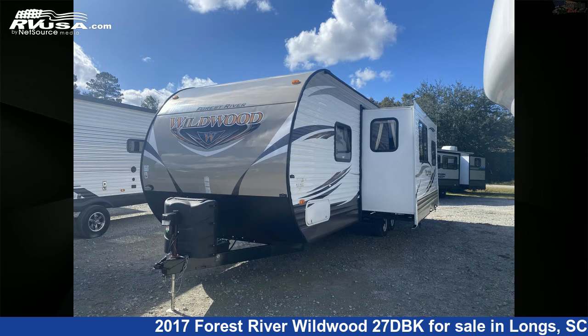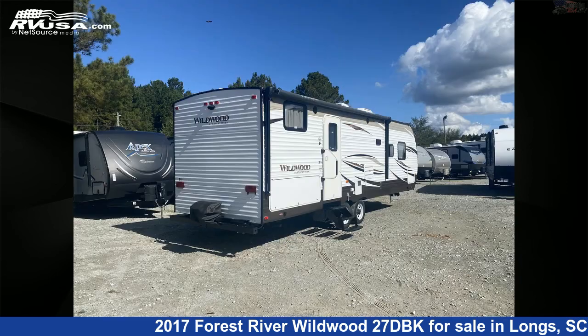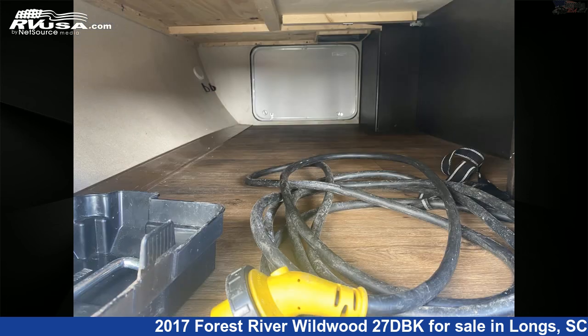This used Forest River is 32 feet 0 inches in length and features one slide-out, sleeps 8, air conditioning, smoke detector, LP detector, CO detector, awning, refrigerator, water heater, auxiliary battery, oven, microwave, and 40 gallons fresh water capacity.